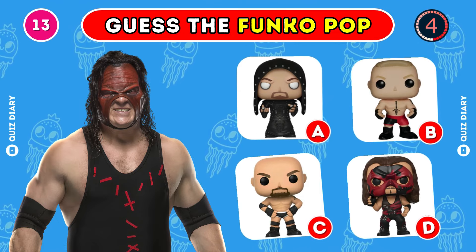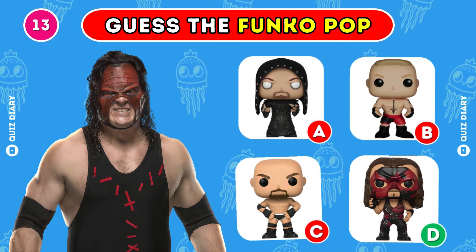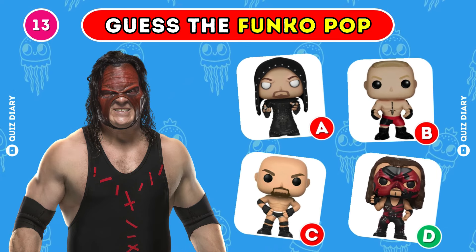Which Funko Pop captures Kane the best? That's correct, option D is right.